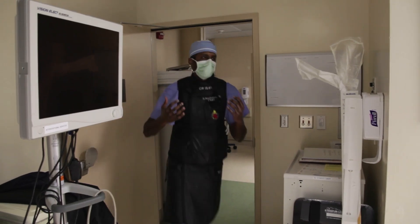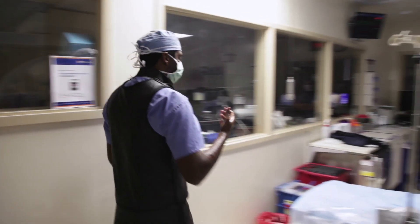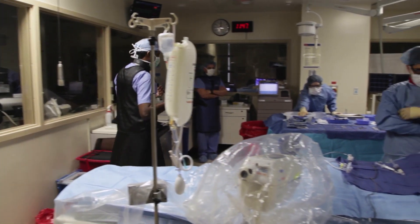The mitral valve separates the lungs from your left ventricle, and when your left ventricle squeezes and is supposed to send the blood forward across the aortic valve to your brain and the rest of the body, the mitral valve is supposed to stop that blood from going backwards into the lungs. Mitral regurgitation is when the mitral valve leaks and that blood goes back into the lungs, and the cardinal symptom of mitral regurgitation is really shortness of breath.